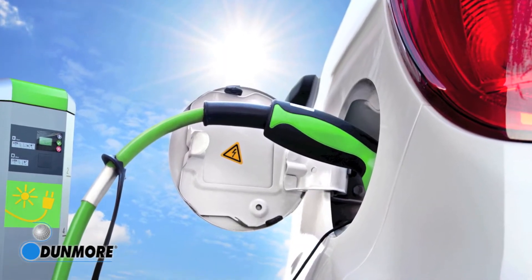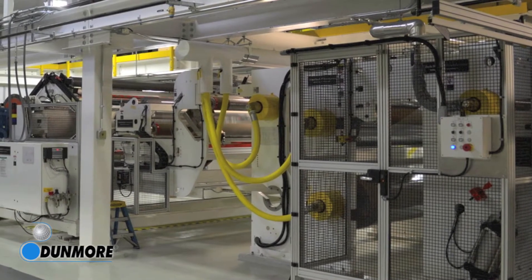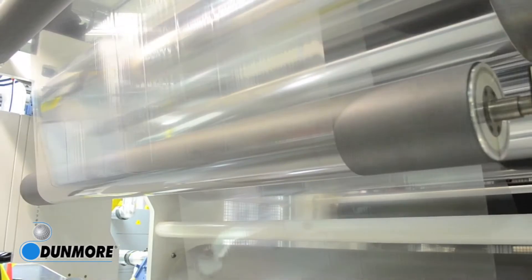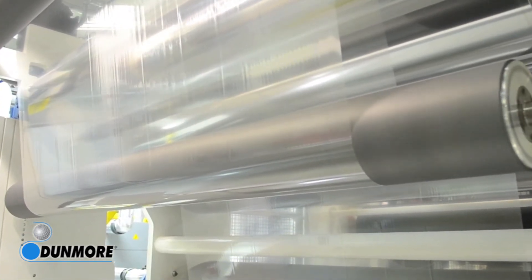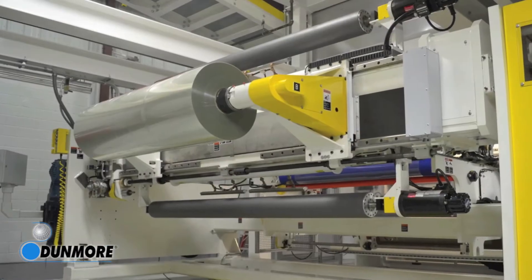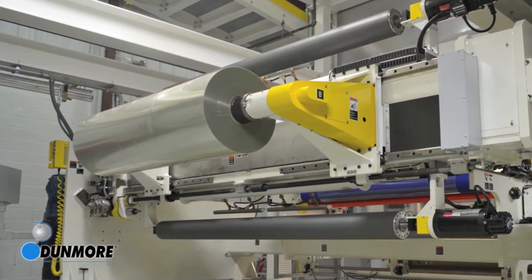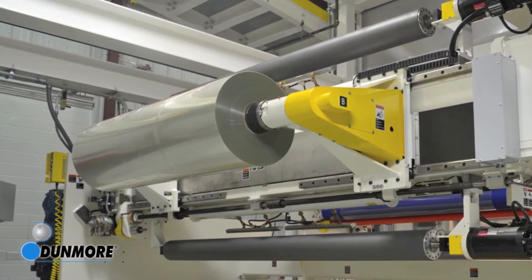In fact, two new advanced coater laminator systems are an example of Dunmore's commitment to our customers' future. The two production lines are the centerpiece of Dunmore's Gemini Series coating and laminating process. Gemini is designed to make production of the most technically challenging thin films a normal manufacturing process. It combines the two multifunction coating and laminating machines with Dunmore's 40-plus years of experience in advanced film development and production.